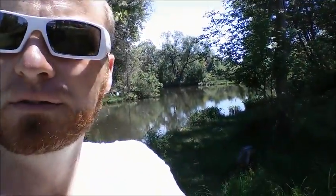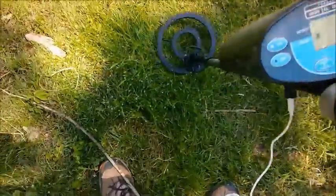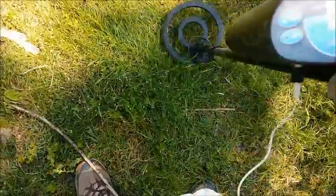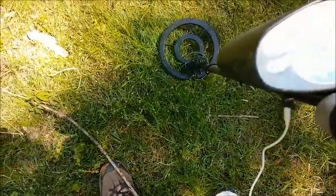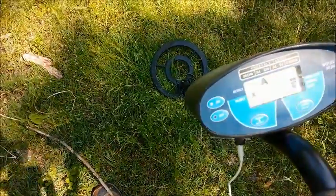I got a pretty good signal right here, just next to the water. Not sure if you can hear that — I'll get it down by the speaker. Pretty good signal, so I'm gonna go ahead and dig this. I'll put you on pause and be right back to show you what it is.